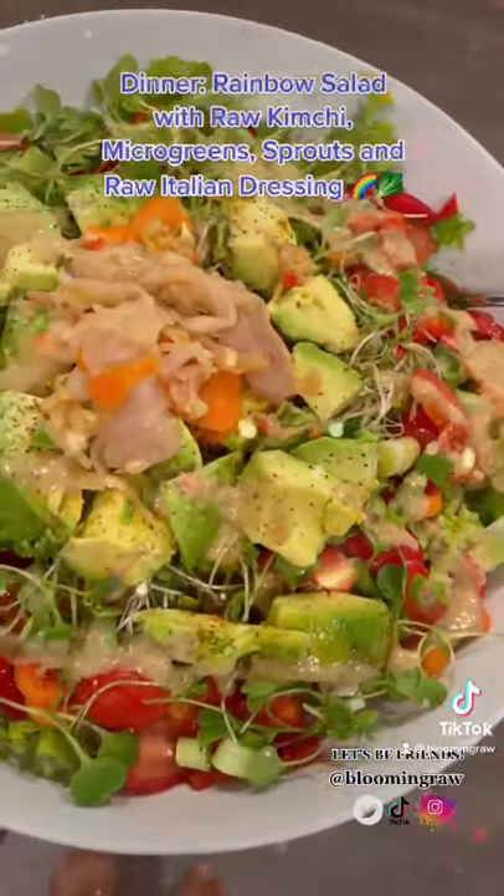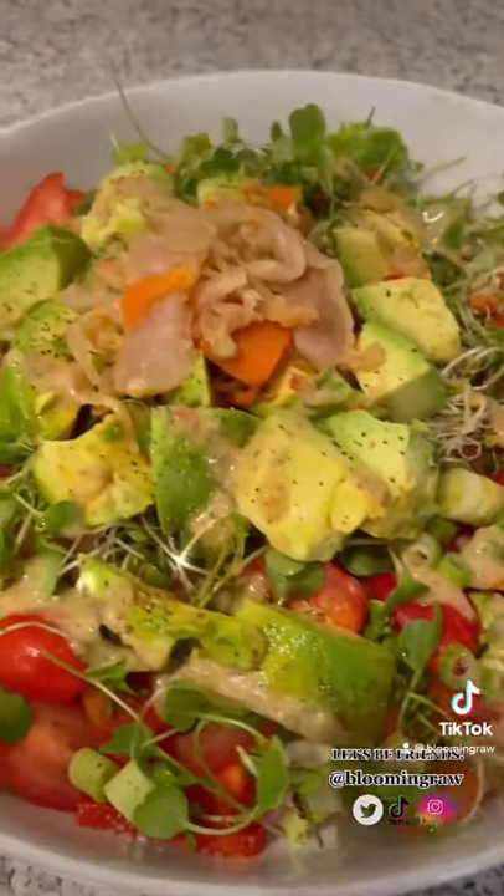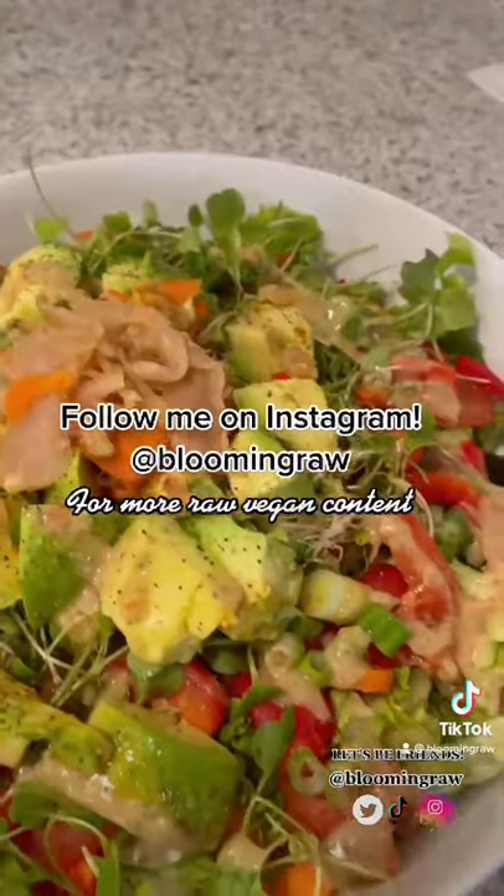And then lastly for dinner, I'm having a large rainbow salad as usual, but added some of my favorite toppings of raw kimchi with lots of microgreens and sprouts, and paired it with a raw Italian dressing.